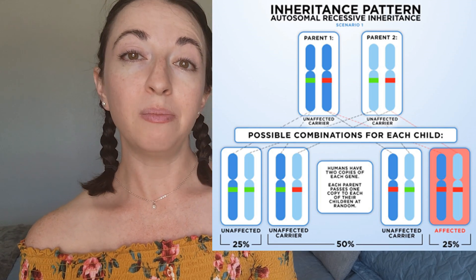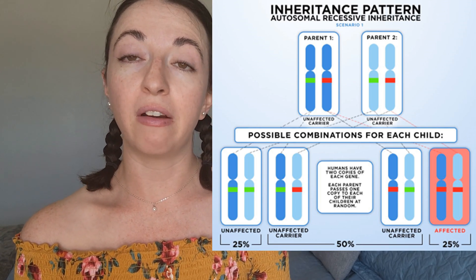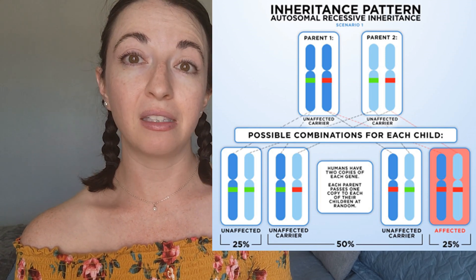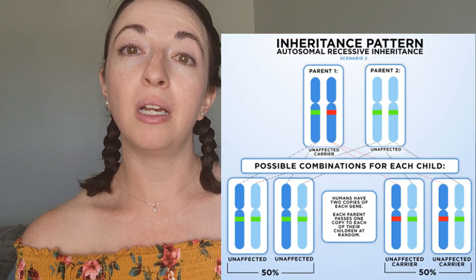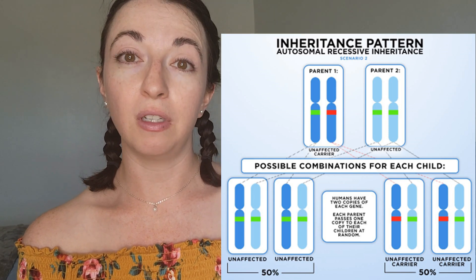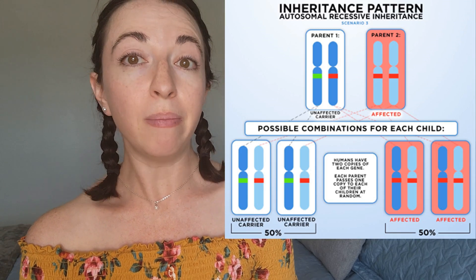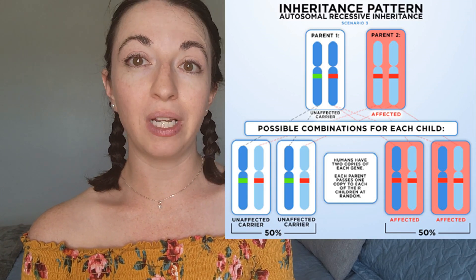Cardiac valvular Ehlers-Danlos Syndrome is inherited in an autosomal recessive pattern. This means if a person inherits the genetic variant from both of their parents, they will have cardiac valvular EDS. People with only one copy of the genetic variant are carriers of cardiac valvular EDS, and carriers do not have the condition themselves but may pass the genetic variant onto their children.